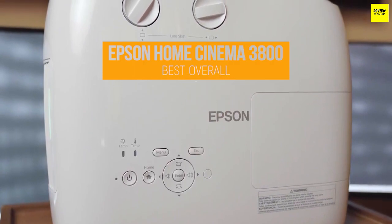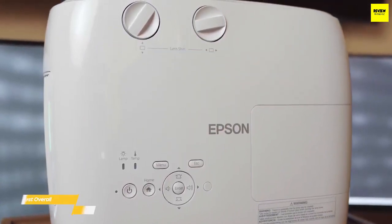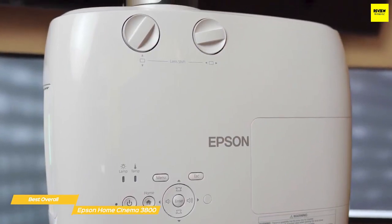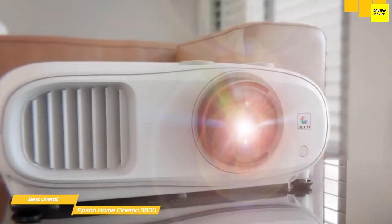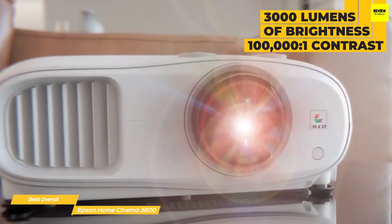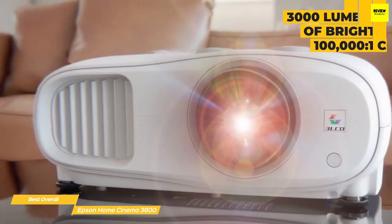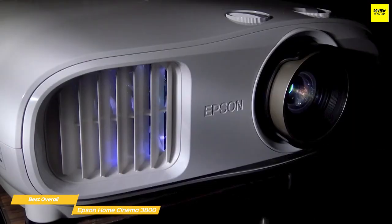The Epson Home Cinema 3800 is a versatile, easy-to-use projector that offers a bright, colorful picture, plenty of features, and is one of the best 4K projectors available at this price point. The 3800 delivers 3000 lumens of brightness along with 4K UHD resolution and a contrast ratio of 100,000:1, so you'll enjoy rich, crystal-clear detail between the brightest and darkest areas on screen.